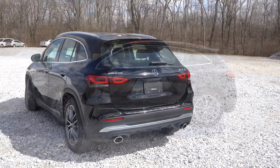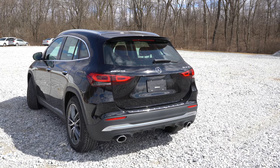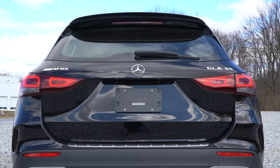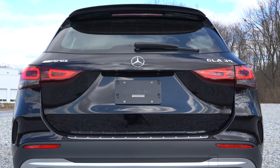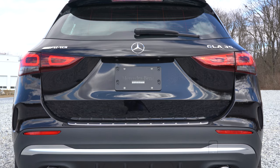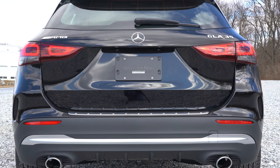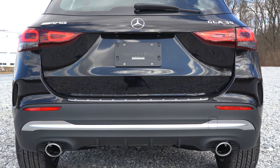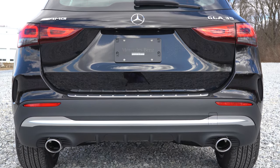Around back: no shark fin antenna, but a rear spoiler with an integrated brake light comes standard, along with a rear window wiper. I love the AMG badging back there. LED taillights come standard as well. Below it all there's a matte black rear diffuser, and to the sides dual exhaust outlets with chrome tips. Here is that exhaust clip.